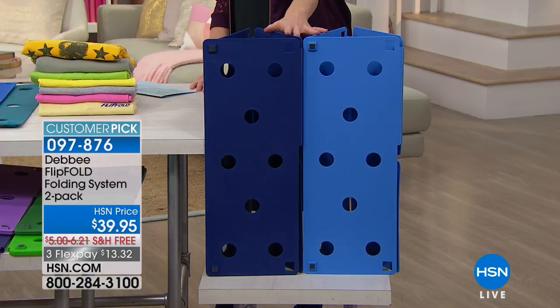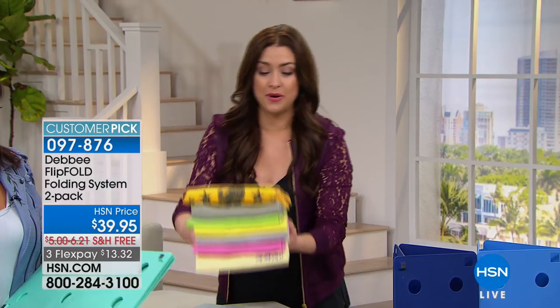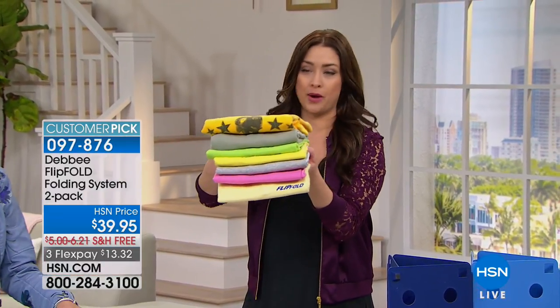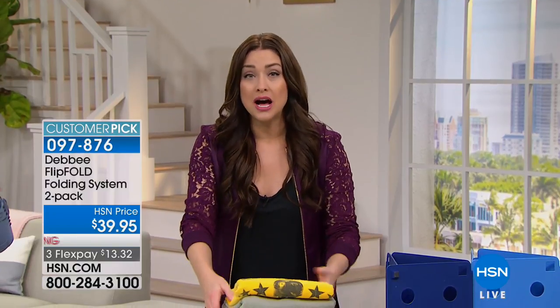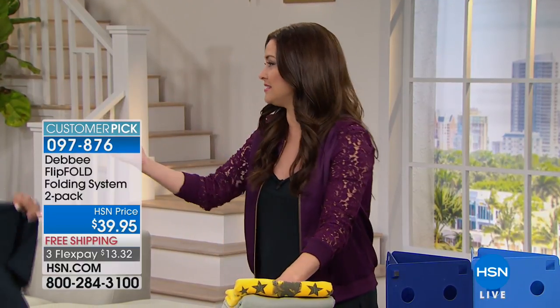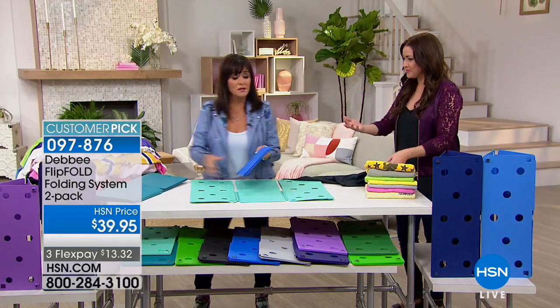If you fold clothes — which who doesn't — and you want it to be fast and easy, they use these in department stores. You know how everything's always folded perfectly like this in department stores? They are literally using the Flip Fold. Dr. Oz swears by this and says it's therapeutic, which I find it to be. It is. It's very relaxing, it's fun. It makes folding fun.